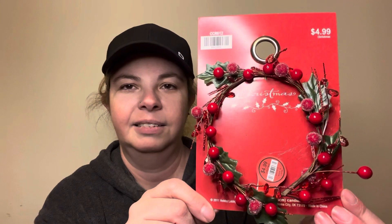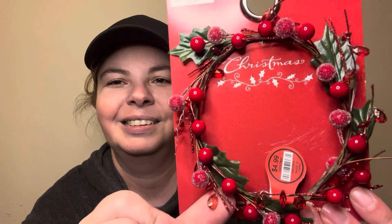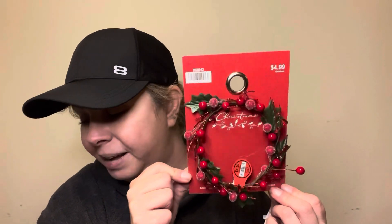I found this cute little wreath and I love it. It was $4.99 but 60% off. It's really pretty and what got me was these cute little gems. It's probably meant to go around a candle or something, but I thought you could maybe use it as a wreath. I may have to go back and get more, but that place was absolutely mobbed so I didn't dare leave the line.